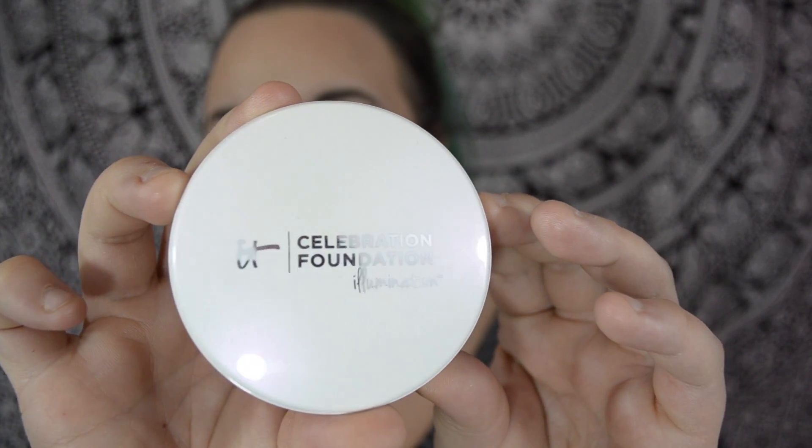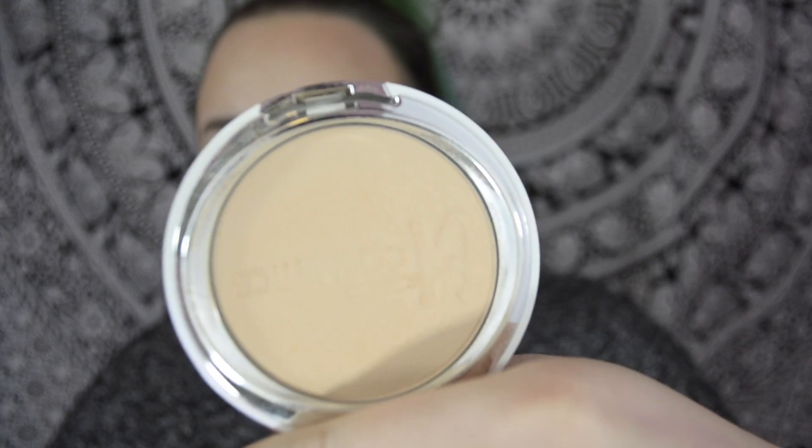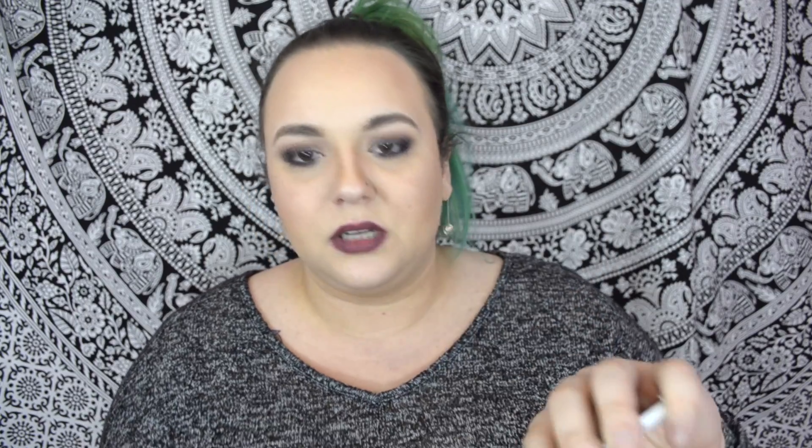The next thing is also by It Cosmetics — it's the Celebration Foundation Illumination. I got this in the shade light and I think it's a really good match for me. When I dip my brush into it I get a little bit of fallout, which isn't great, but it doesn't affect how it goes on. It goes on nicely, stays on, and mattifies, but there's also a little glow because it's the illumination one. I heard about this on Jam Beauty — Jessica's YouTube and Emily Noelle's YouTube — and I really enjoy it.